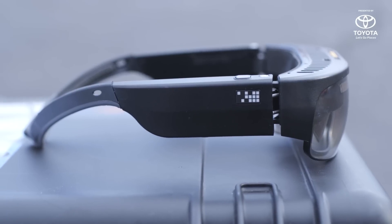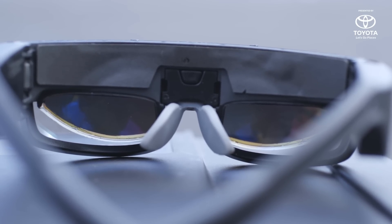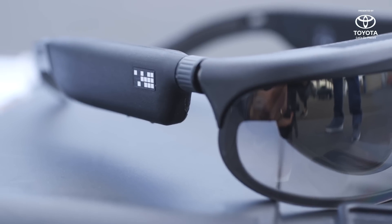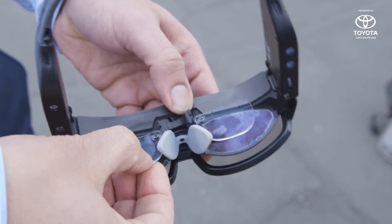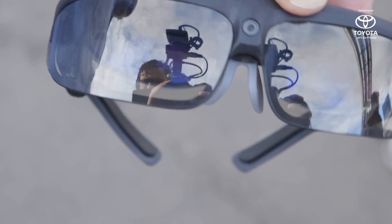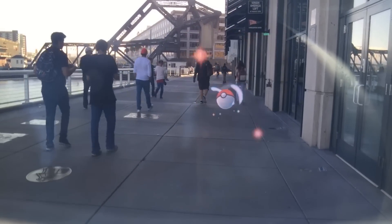The R9 is available in Q2 of this year for around $1,800 MSRP, and the R8 is available second half of this year for under $1,000. The ODG R8 and R9 are a great sneak peek into the future of mixed reality headsets.